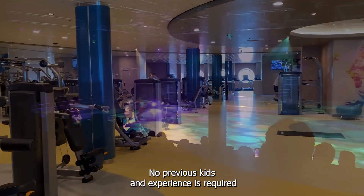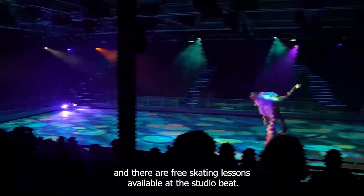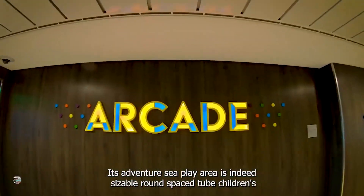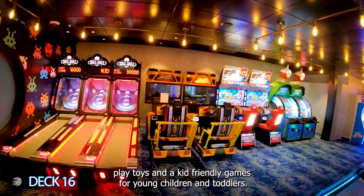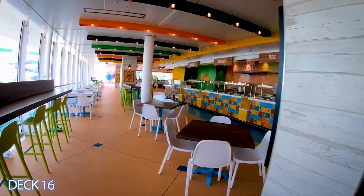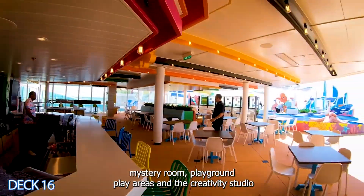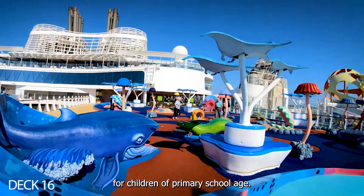No previous skating experience is required, and there are free skating lessons available at Studio B. Wonder of the Seas is one of the most family-friendly cruise ships. Its Adventure Sea play area is a sizeable space filled with children's play toys and kid-friendly games for young children and toddlers, plus a playground with play structures for older kids. The vast Adventure Ocean complex includes a theater, scientific lab, mystery room, playground, play areas, and a creativity studio for children of primary school age.